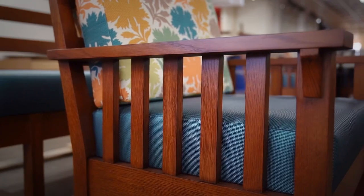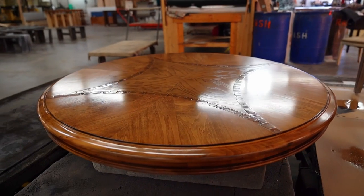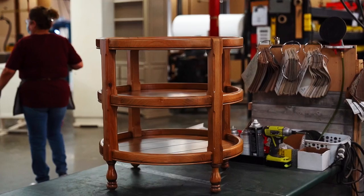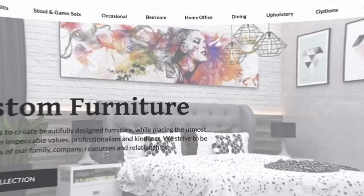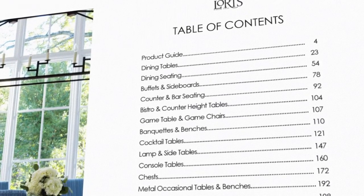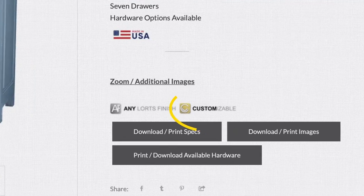We produce what we believe to be the finest residential and hospitality furniture in the country. We're the industry leader in wood finishes and our quality craftsmanship speaks for itself. We have an amazing custom department who can take your sketch and make it a reality, but we also have a catalog of amazing furniture items, some of which you can even customize to fit your ideal sizing and specifications.